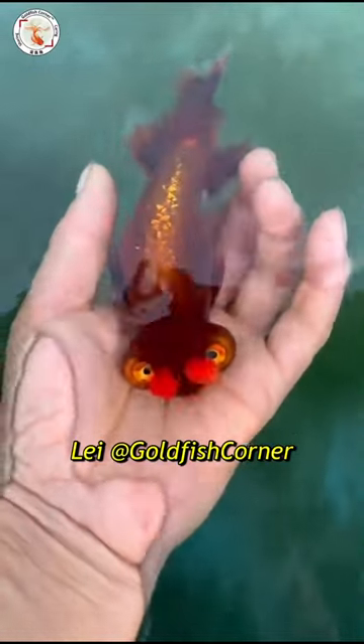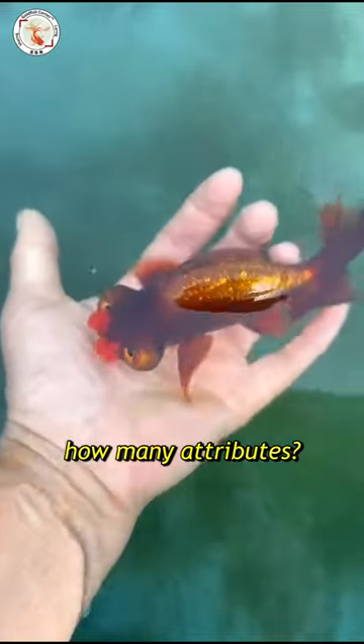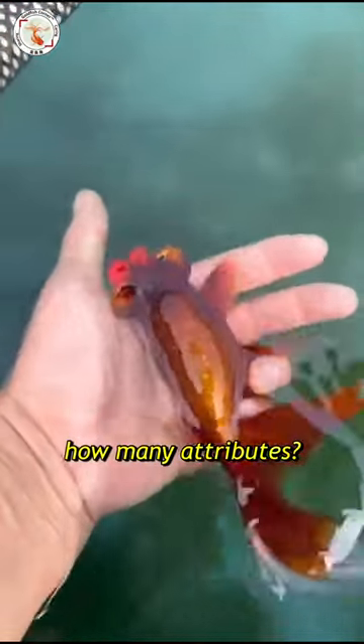Hey guys, this is Le from Goldfish Corner. Welcome back. How many attributes of this beautiful goldfish can you name them? Let's count.